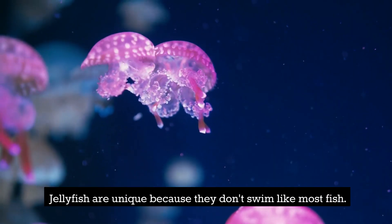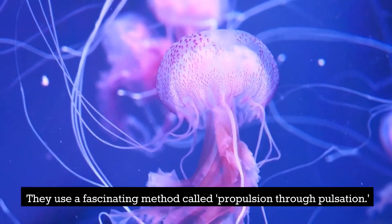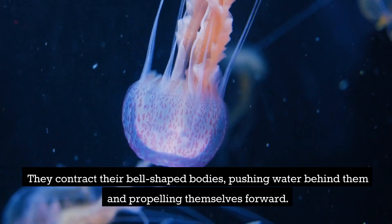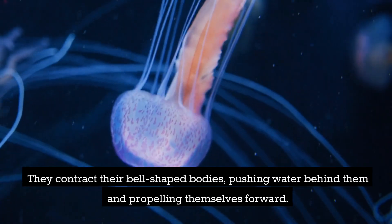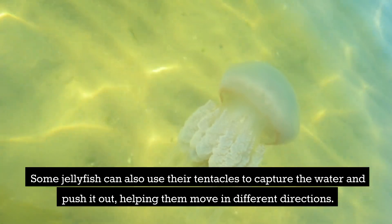Jellyfish are unique because they don't swim like most fish. They use a fascinating method called propulsion through pulsation. They contract their bell-shaped bodies, pushing water behind them and propelling themselves forward. Some jellyfish can also use their tentacles to capture water and push it out, helping them move in different directions.